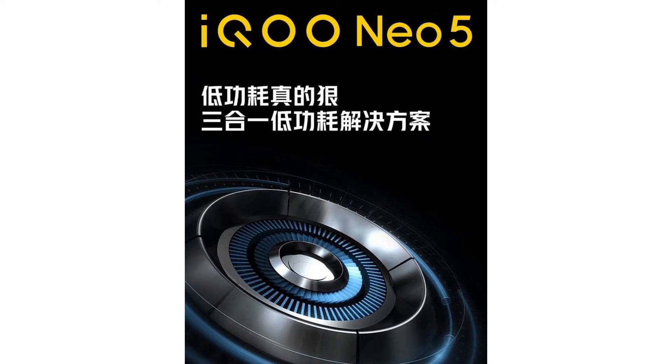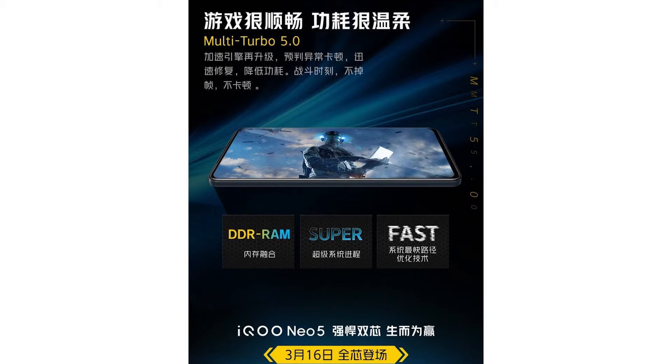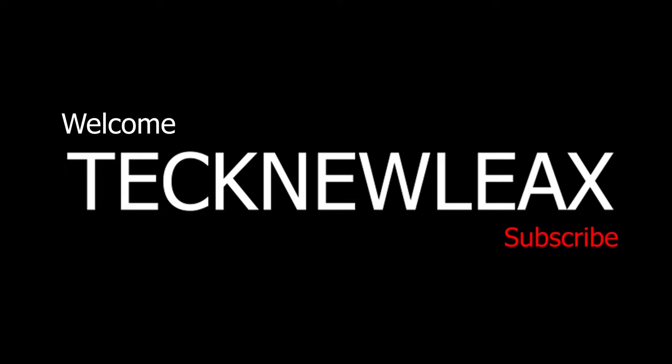Today iQoo released a promo poster showing the cooling technology and gaming performance of the Neo 5 smartphone. Hey, what's up everyone, Anwar here and this is TechnoLeaks. So let's get started.